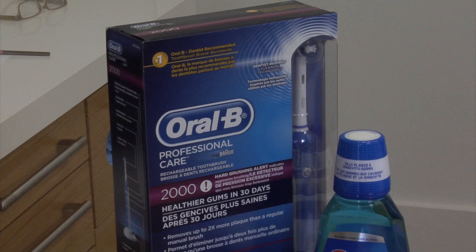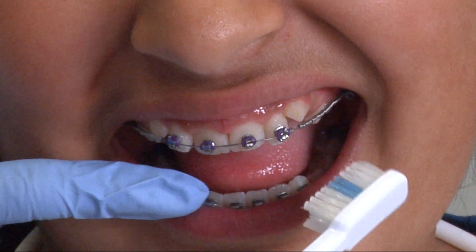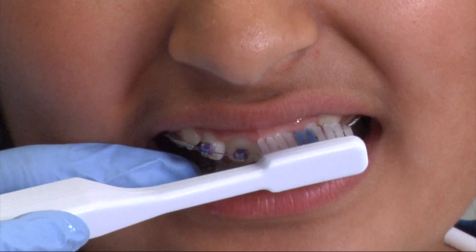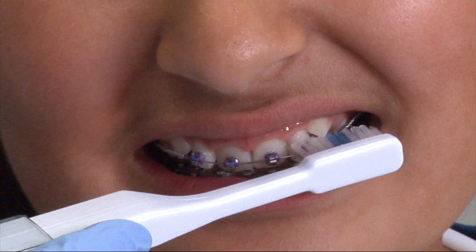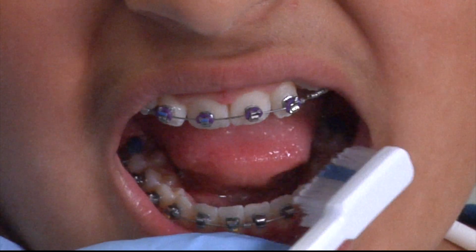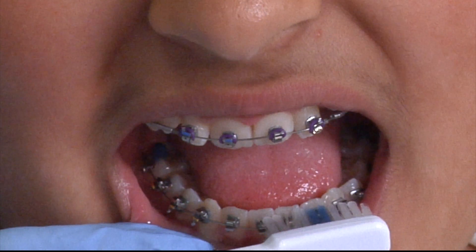Now with an electric toothbrush, the technique on the biting surfaces is the same. With the braces, you're going to start in the very back — but I'm going to demonstrate here in the front. Half of the bristles are on top of the brace, the other half are below the brace. You're going to point at a 90-degree angle, moving the toothbrush really slowly all the way around. Same for the bottom — 90-degree angle, starting in the back, going all the way around, really slowly.